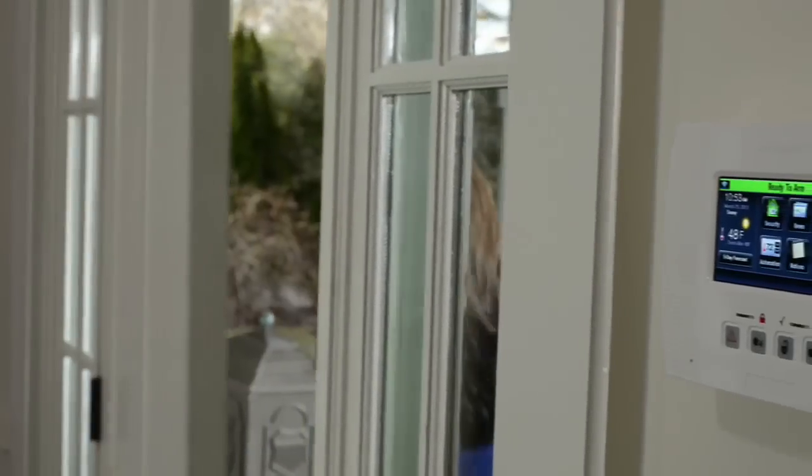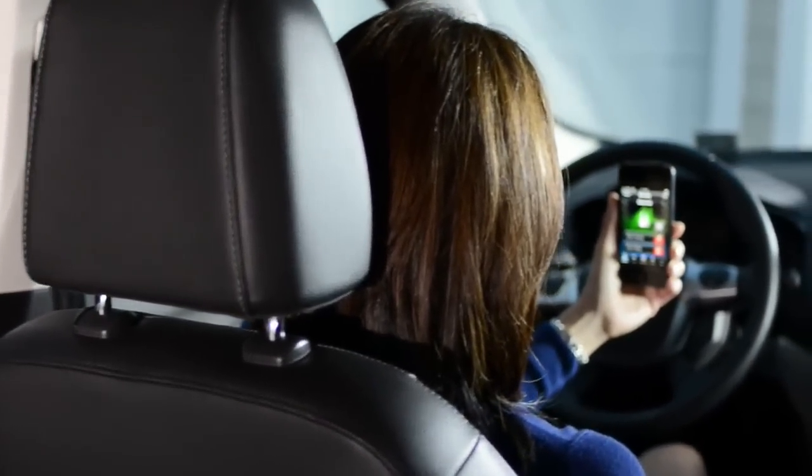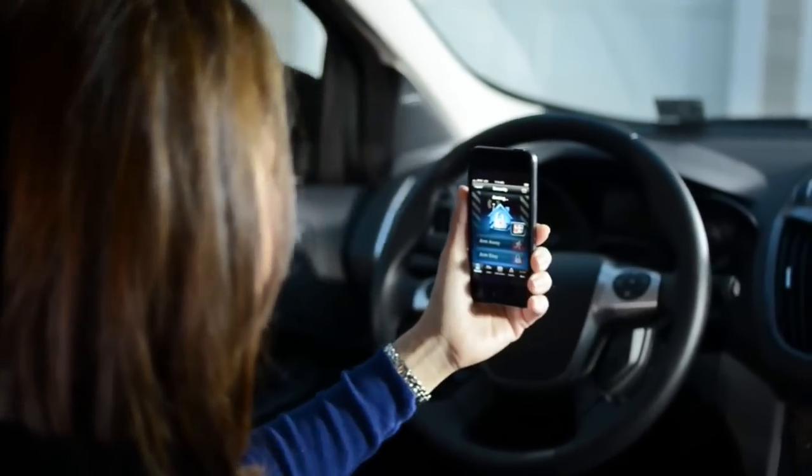When you're on the go, you're never out of touch with Lynx Touch. Add our award-winning Honeywell Total Connect remote services for more features and true remote control from anywhere.